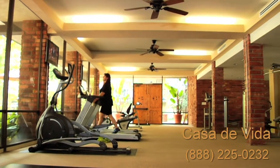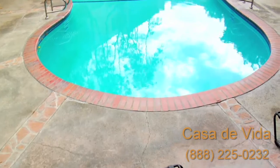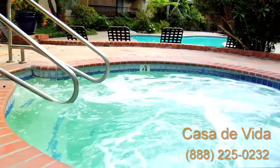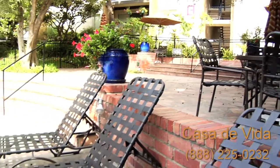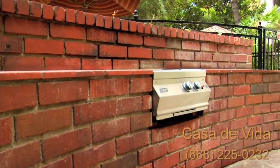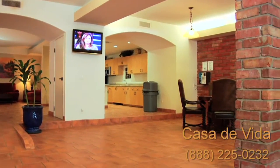We provide a full fitness center with a sauna that'll keep you feeling healthy and strong. Relax and revitalize yourself in our sparkling swimming pool and spa. There's plenty to enjoy outdoors on our sundeck, and barbecues are adjacent to the pool.